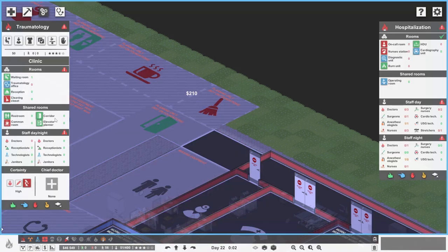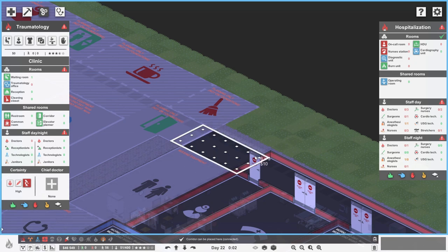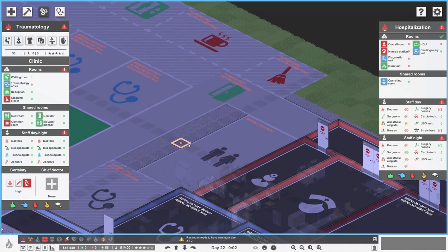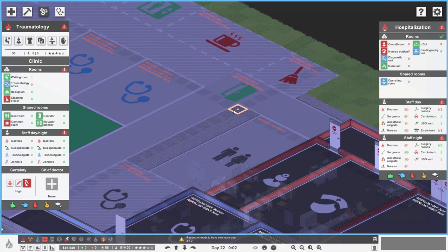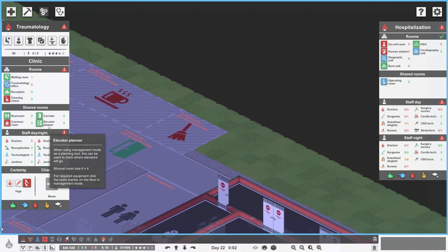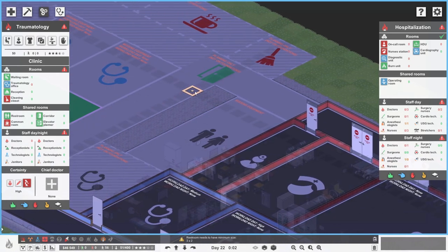That corridor can go over there. That's a very big restroom if we make it one - we could fit something else in. We could put another elevator in - that'd be quite handy. We know they take up about three by four, not four by four, as it implies, because they have to stick out into a corridor. More elevators are going to be really helpful.